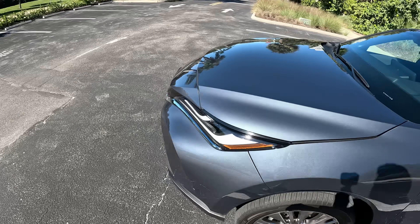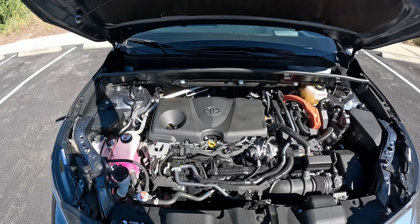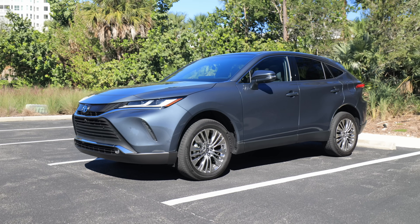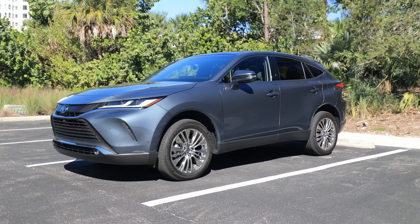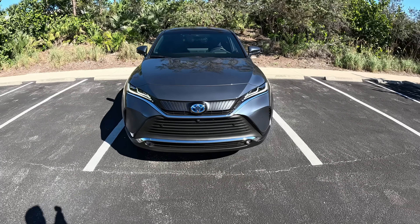They all feature all-wheel drive standard, and they all feature the exact same 2.5-liter hybrid system we see across the Toyota lineup — 219 horsepower and around 40 miles per gallon. But after today's driving, I can tell you, you can easily get above 40 miles per gallon in this.